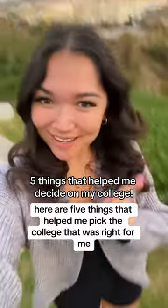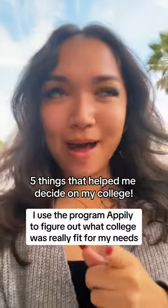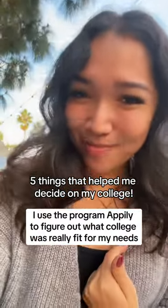Here are five things that helped me pick the college that was right for me. While looking at schools, I used the program Appalee to figure out what college was really fit for my needs.